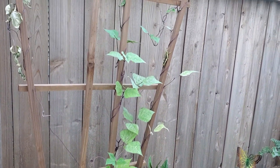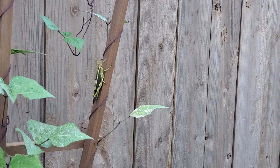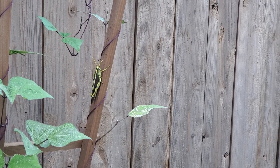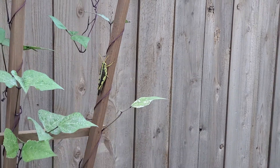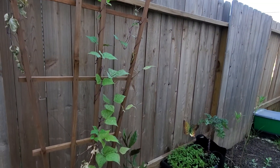Looks like I can maybe put some more pole beans there. And look at this guy — isn't he beautiful? There are a couple of these that live in my garden and they don't bother me, so I don't bother them.